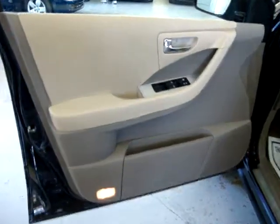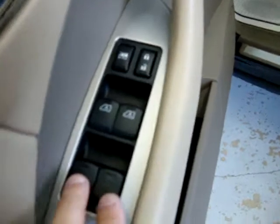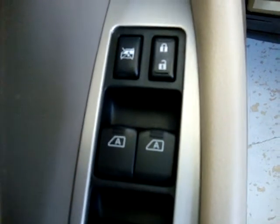The door panels are two-tone - beige over here with mocha on the side. Power windows: these two here that have an 'A' stand for automatic, meaning they're one-touch. Just press them down one time and the window goes on its own.